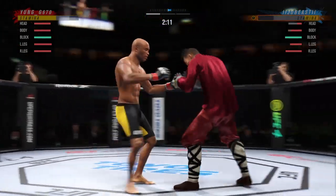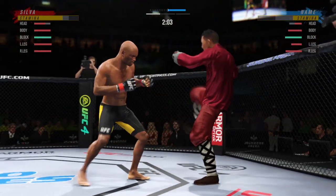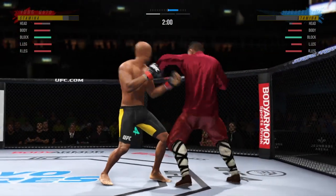Huge right hand! He's hurt bad. He's got the pressure. He's not gonna change that finish down. Big left.